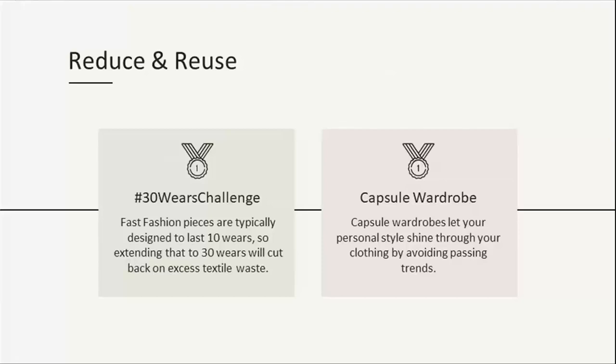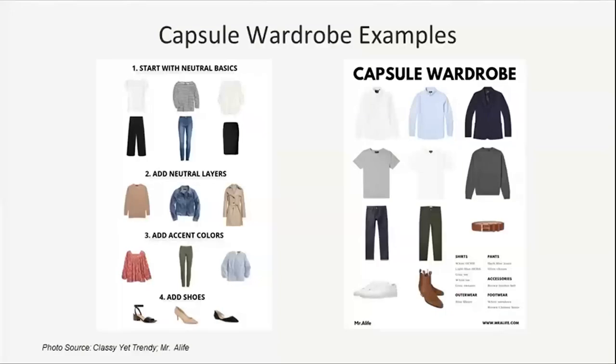Take the 30 Wears Challenge. Fast fashion pieces are typically designed to last only 10 wears, so by challenging yourself to extend that to 30 wears, you'll cut back on excess textile waste. Watch out for micro trends — popular with teens and young adults — you might not even get a chance to wear something 10 times before it's deemed out of style. You can also take it a step further by creating a capsule wardrobe: a small collection of garments designed to be worn together, giving you a foundation of essential pieces you can mix and match to create tons of outfits. There are lots of examples and templates online, and here are templates for both women and men.